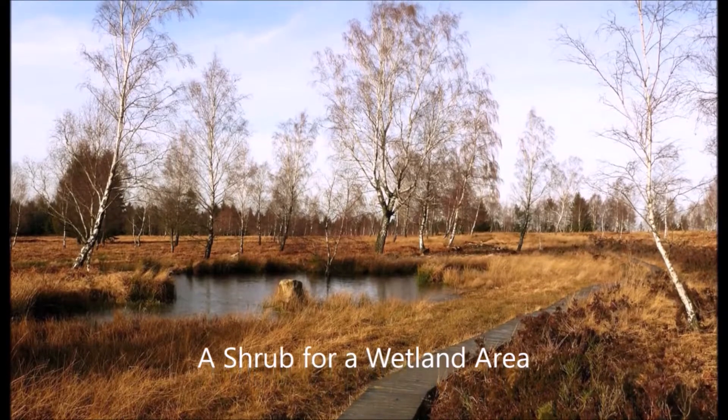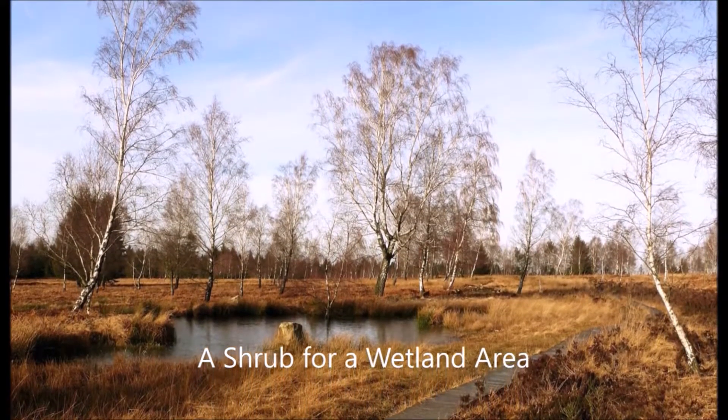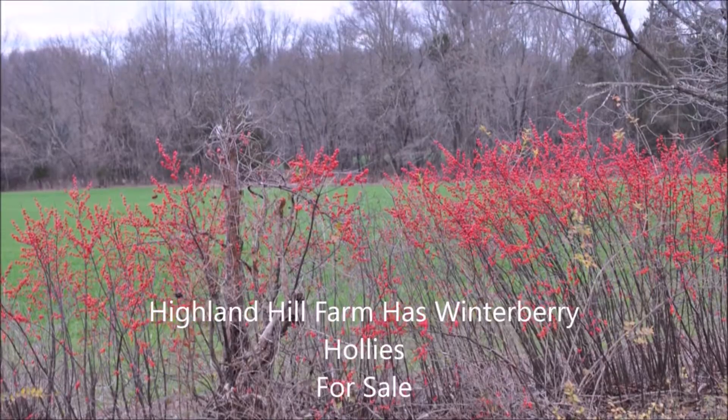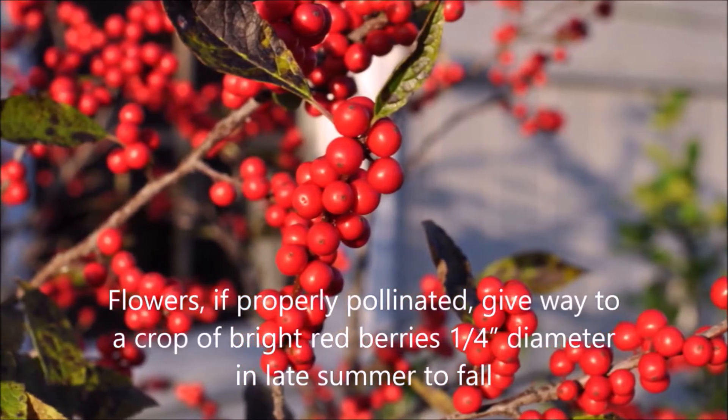If you're planting next to a wetland or a bog or a stream bank, this is a plant you might want to consider. It's Ilex verticillata, or winterberry holly. It has real nice red berries in the winter, and planted up next to a building, it can give some great contrast for your property.